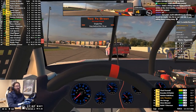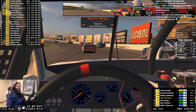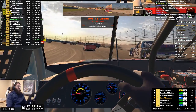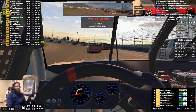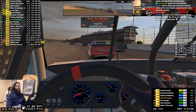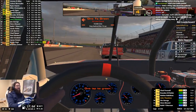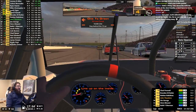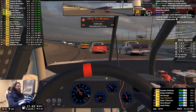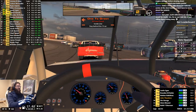North Wilkesboro would be really fun in iRacing. Maybe they can go out there and scan it and then simulate some new pavement going down for it or something. They got Rockingham in here, which is nice. Honestly, that's the track I miss even more than Wilkesboro. I love Wilkesboro, but Rockingham's always been one of my favorite tracks — the racing there was just always so good.